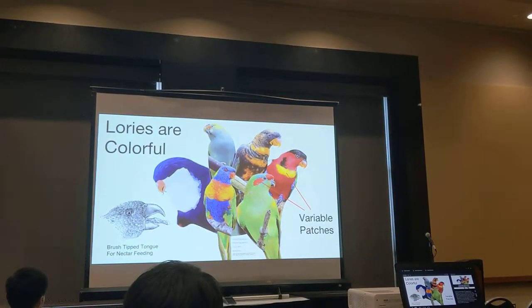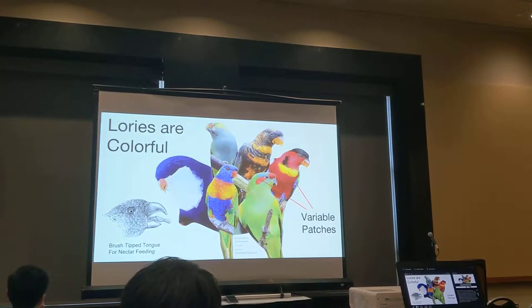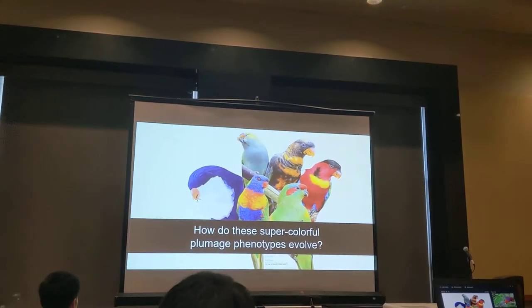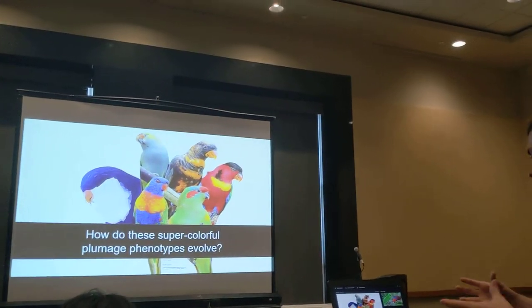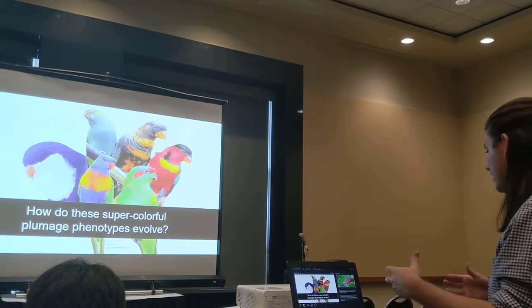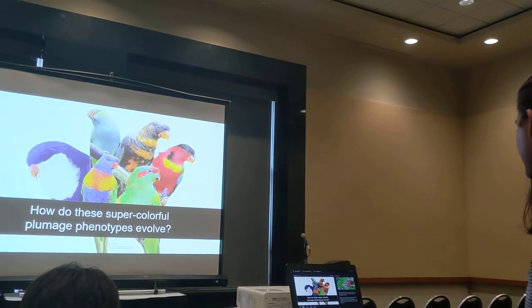These birds have color distributed in discrete patches across their bodies, and it looks like these patches appear and disappear across their evolutionary history almost at random. Fundamentally, what we were trying to get at is how do these super colorful plumage phenotypes evolve — that is, are the different regions on the bodies of these birds evolving under the same evolutionary forces, or do separate evolutionary pressures act on the different feather regions?